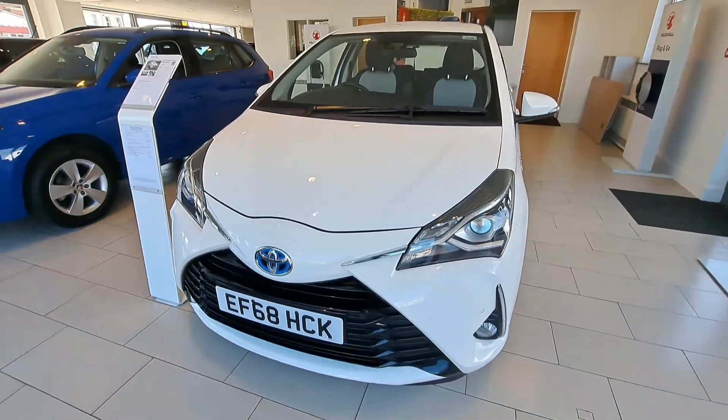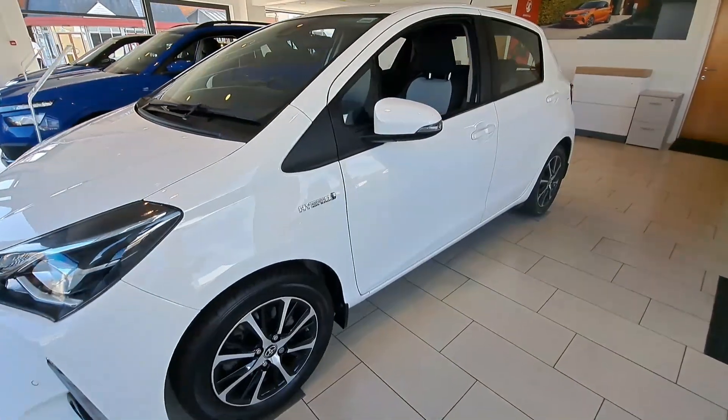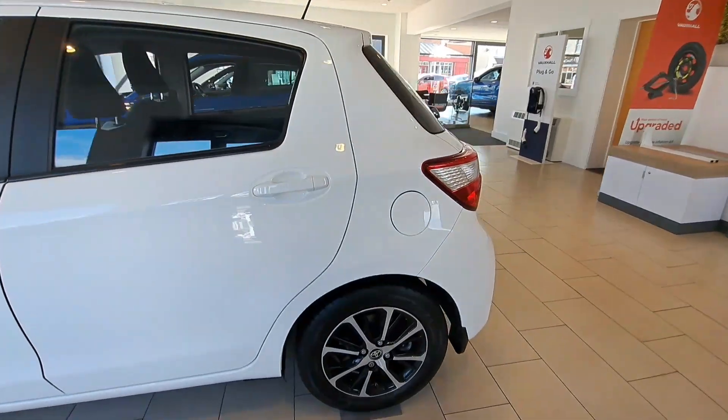This is the Toyota Yaris 1.5 Icon Tech HEV hybrid in white, incorporating 15 inch alloy wheels, body coloured door handles, and reversing camera with tinted windows.